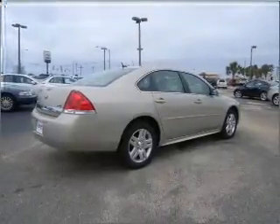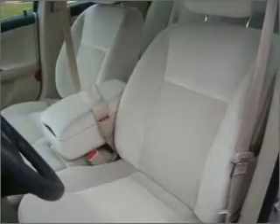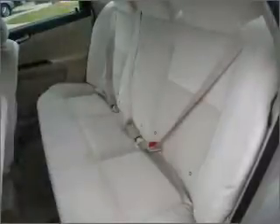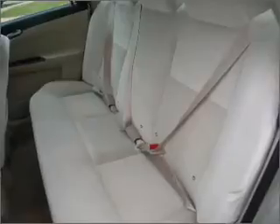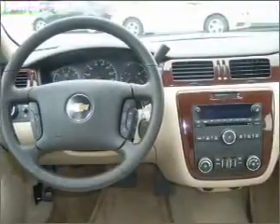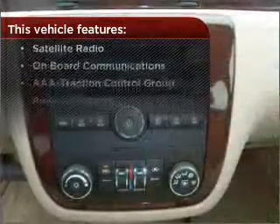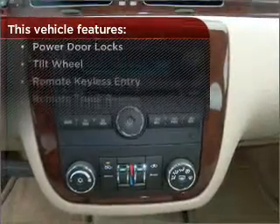Fumble your keys no more with the convenience of keyless entry. Drive safer and more fuel efficient with the cruise control. The luxury of an adjustable steering wheel adds driving comfort. Lock and unlock doors with the click of a button with power doors. The features this vehicle offers add the finishing touches on an already great ride.